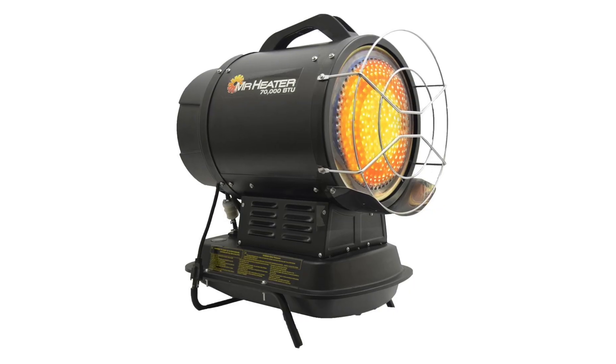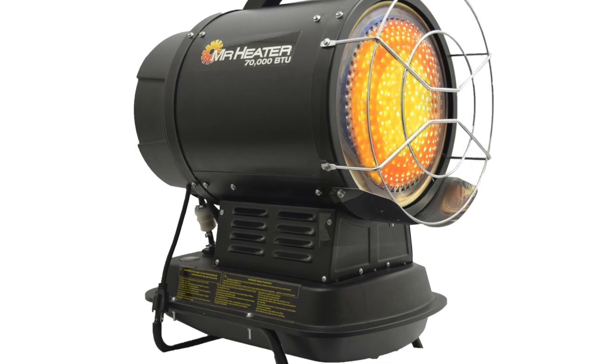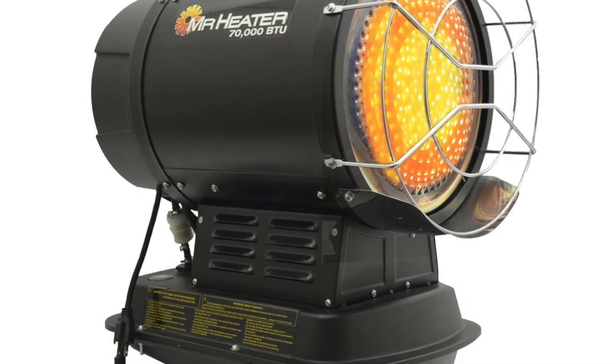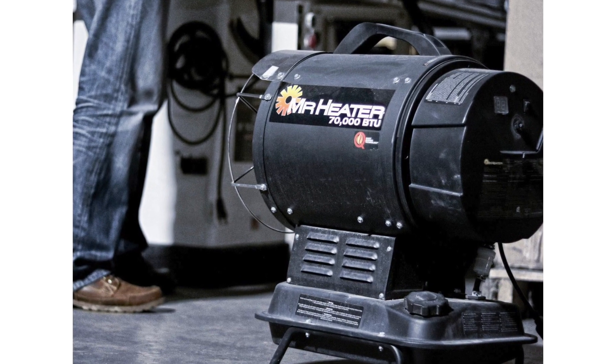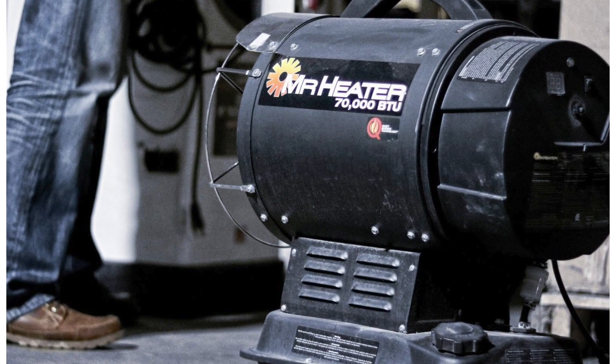Another heater that Mr. Heater manufactures is forced air kerosene heaters, and those kerosene heaters can run off six different kinds of fuel: both kinds of diesel, both kinds of oil fuel, kerosene, and also jet fuel JP8.